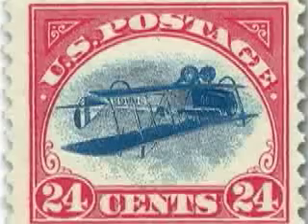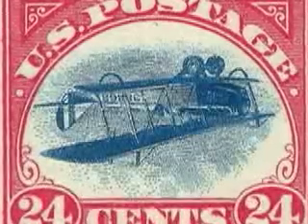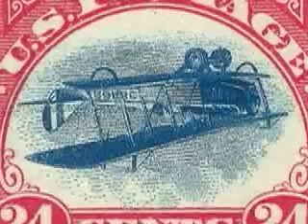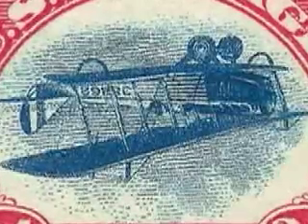Ever since the sheet of 100 inverted Jennys was sold to a lucky stamp collector in 1918, the image of the upside-down airplane has inspired generations of collectors who hoped that they too might walk into the post office and buy stamp errors worth a fortune. How the Inverted Jenny came to be is one of philately's great stories.